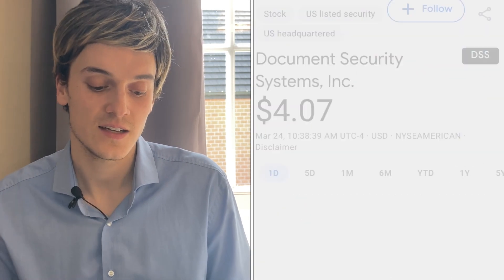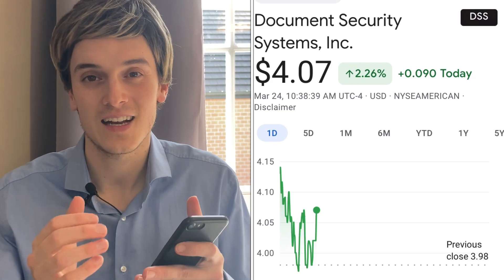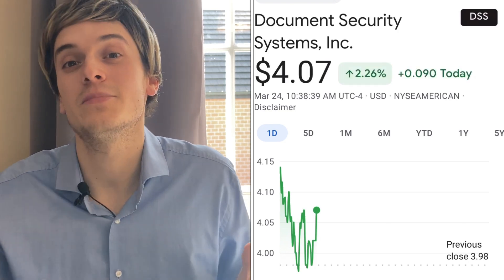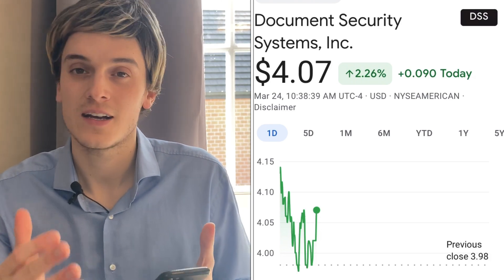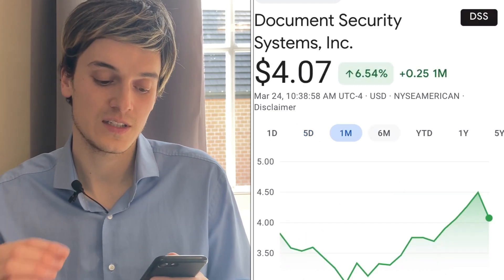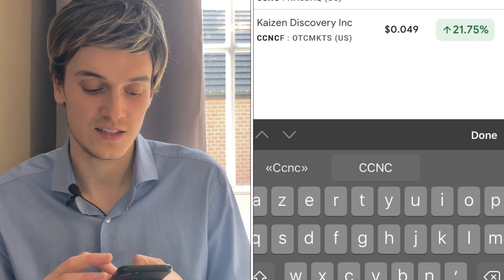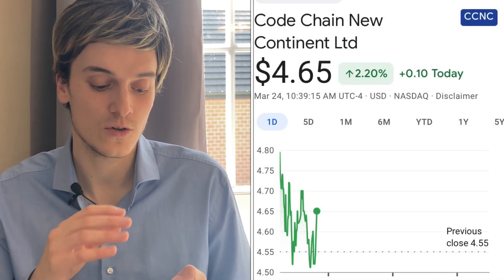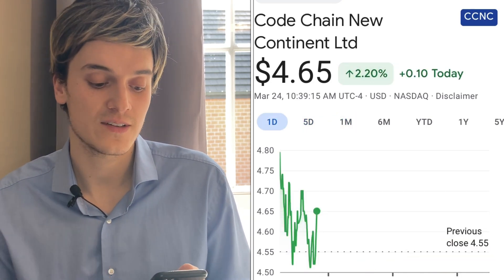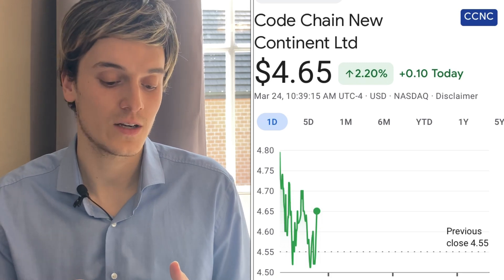One that I really like personally is DSS — it's up 2.26%. This is a crypto play, an NFT play, and a potential next big winner like we saw with TKAT, DLPN, and HOFV. I'm invested in DSS. It's up 2.26%, down 1.93% in five days, and up 6.55% one month ago. The second one I really like is CCNC — also up 2.20%, at $4.65. Five days ago it's down 26%, on the downtrend, but one month it's up 47%. I think it has big potential with the crypto and NFT plays.